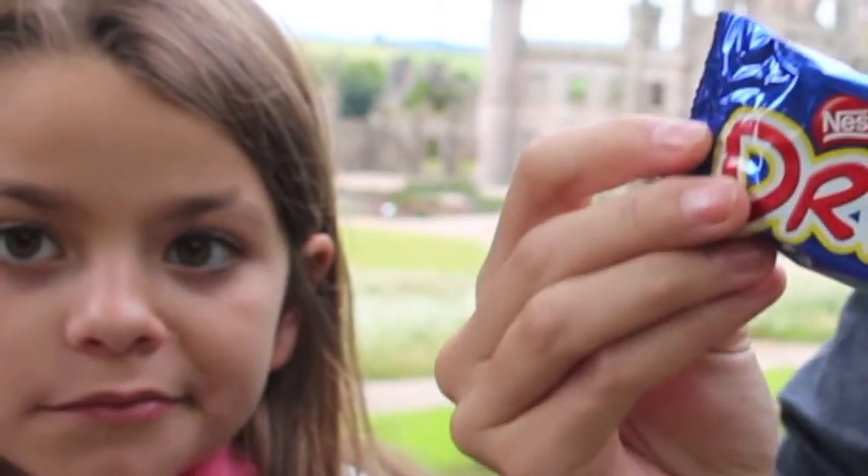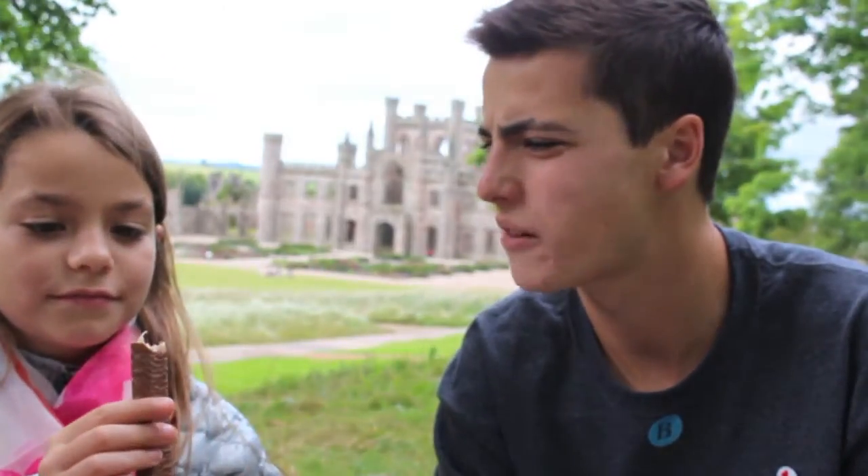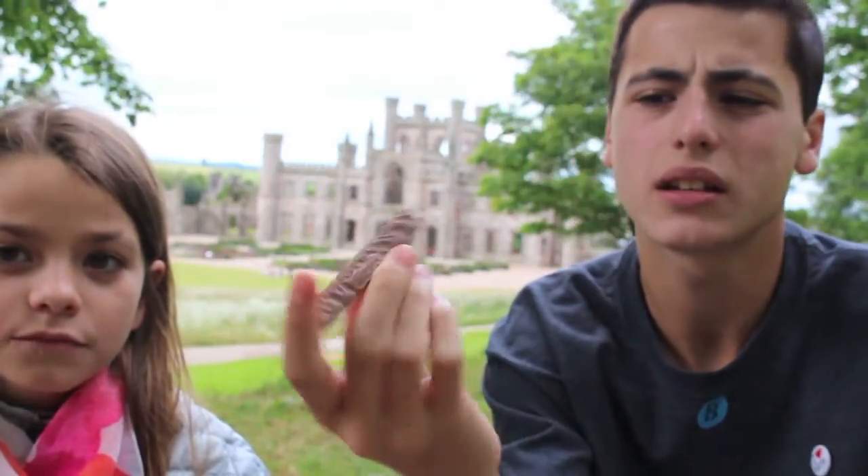Next up we have Nestlé Drifter. It's kind of like wafers inside — it's almost exactly like a Kit Kat. Yeah, it has wafers inside. It's very good.